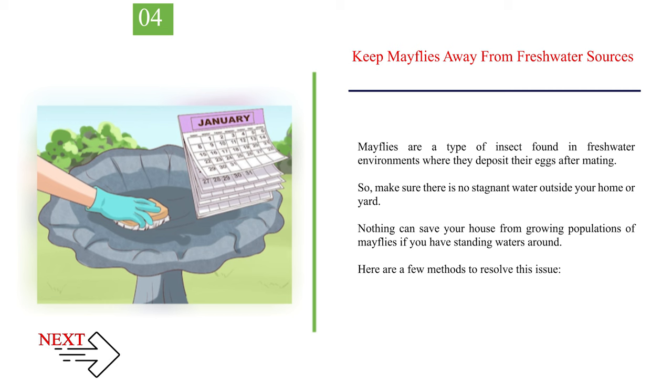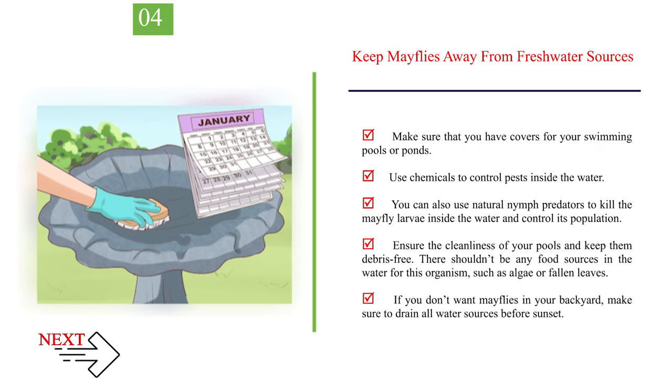Number 4: Keep mayflies away from freshwater sources. Mayflies are a type of insect found in freshwater environments where they deposit their eggs after mating. Make sure there is no stagnant water outside your home or yard. Nothing can save your house from growing populations of mayflies if you have standing water around. Make sure you have covers for your swimming pools or ponds, use chemicals to control pests inside the water, and use natural nymph predators to kill mayfly larvae. Ensure the cleanliness of your pools and keep them debris-free, with no food sources like algae or fallen leaves. If you don't want mayflies in your backyard, make sure to drain all water sources before sunset.